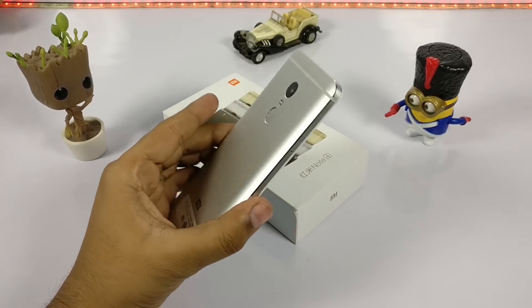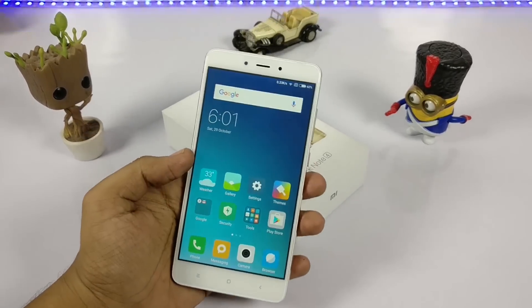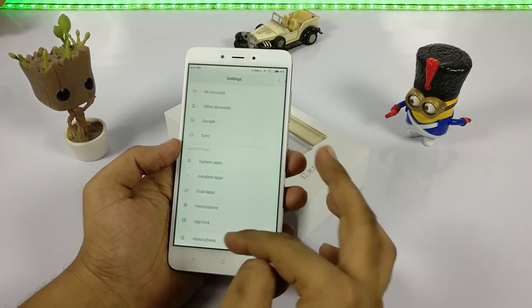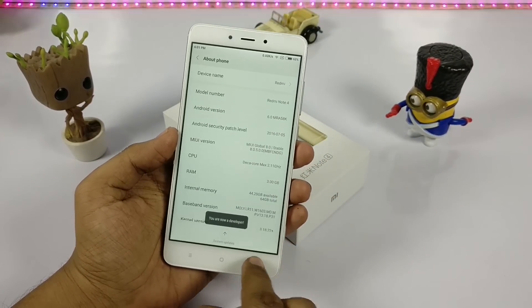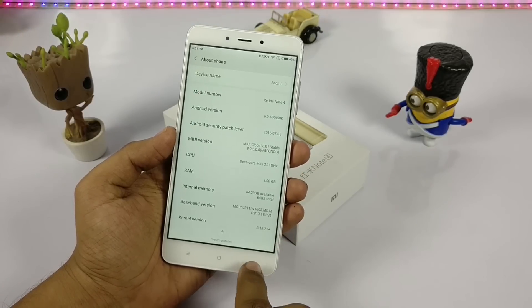The final point is MIUI 8 features — it is loaded with all MIUI features by default and there is a separate video on it. You can also unlock the developer mode as always by clicking on the MIUI version icon.